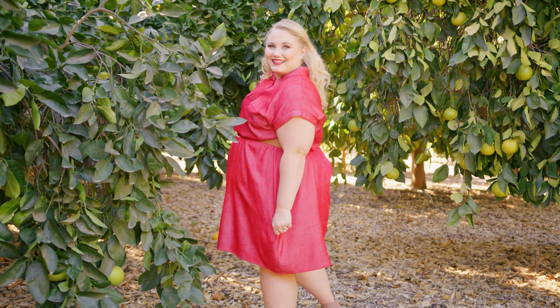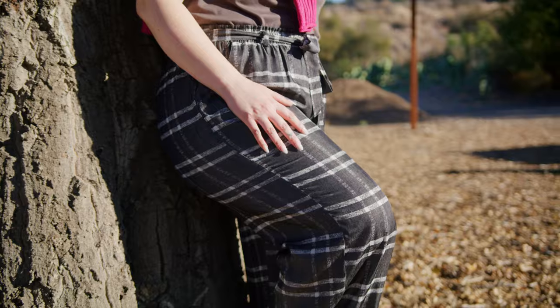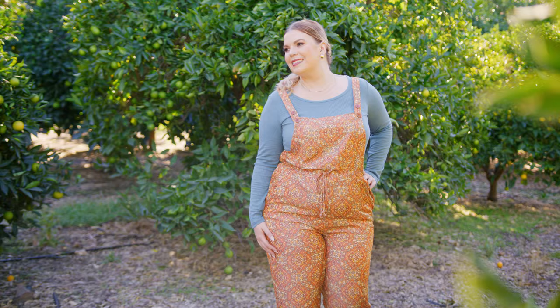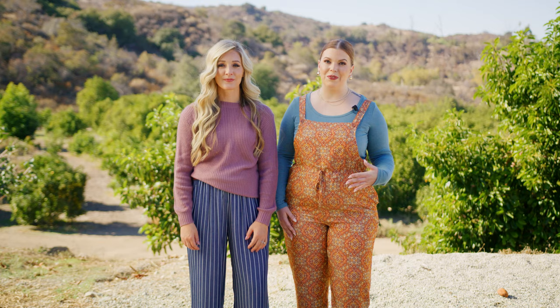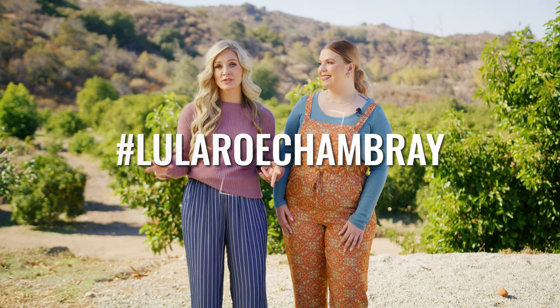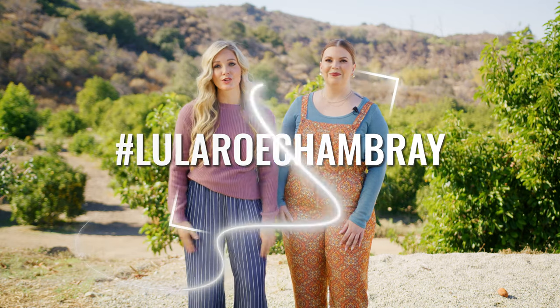In the chambray collection, there's mostly solids. There are some prints, but the solids are so good that you can use what you have in your closet to mix and match and make darling outfits with. We can't wait to see all of you guys rocking the chambray collection. Make sure you take those photos, post them to the socials, and hashtag LuLaRoeChambray.